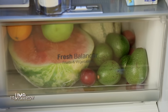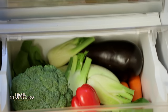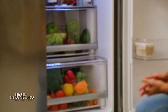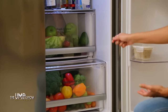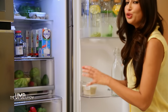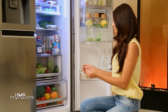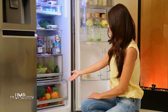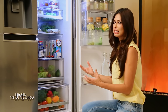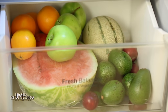What I love about this LG refrigerator is also these two very useful compartments. I can segregate my fruits and veggies here, and it has a fresh balancer which maintains the humidity needed to keep fruits and veggies as fresh as possible. It's also easy to see what I have in the fridge, which keeps me more organized about what I can eat today.